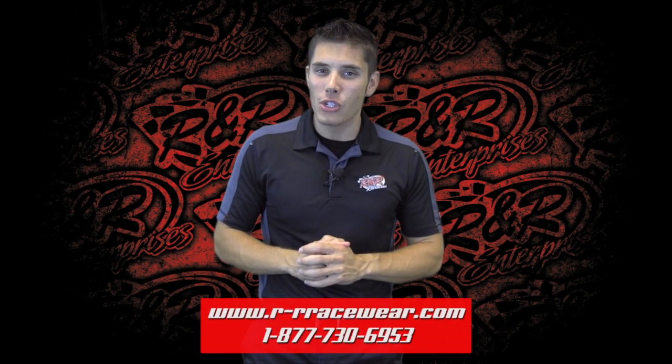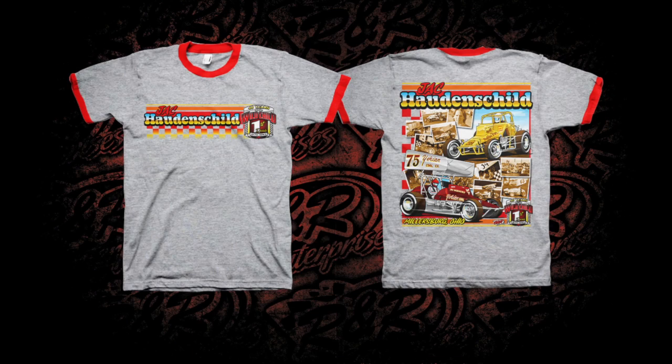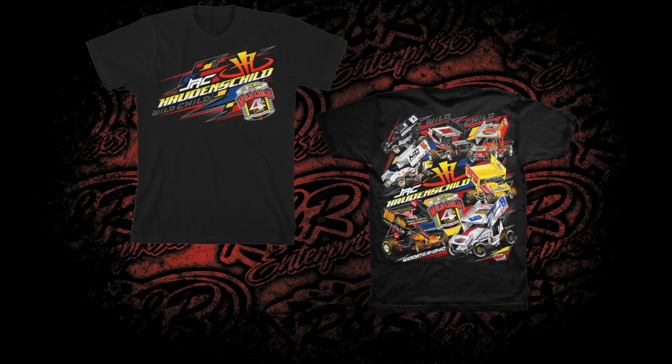Moving right along, Jack Hottenshield has an all new look, and it is something we are extremely excited about — as it is the 4th Decades shirt. That's right folks, Jack Hottenshield has been racing for 40 years, and we have done a design that commemorates each decade of racing. This is the 4th and final shirt in that series.